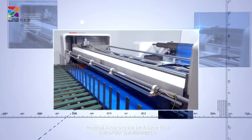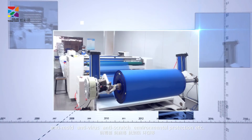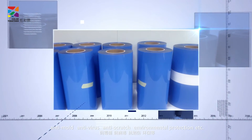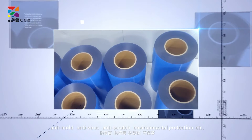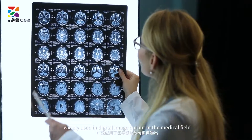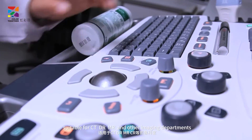Medical x-ray dry ink jet and laser film, anti-mold, anti-virus, anti-scratch, environmental protection, etc. Widely used in digital image output in the medical field, suitable for CT, DR, MR and other imaging departments.